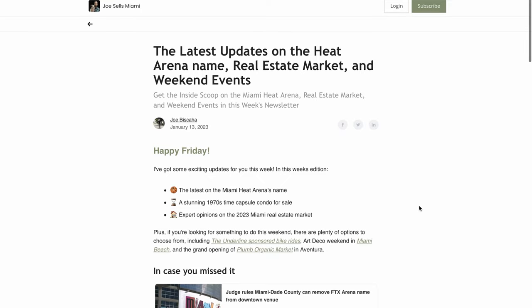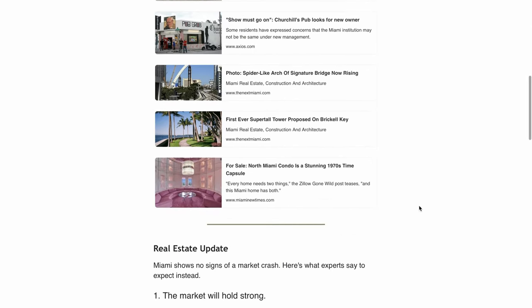I come out with new videos about Miami every single week. I also have a weekly newsletter — every single Friday, the best things to do on the weekend and also catch you up on some stuff that you missed. So if you're interested in getting that, the link is in the show description below.